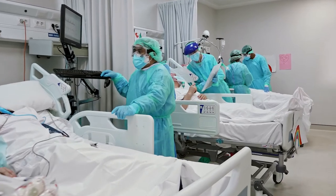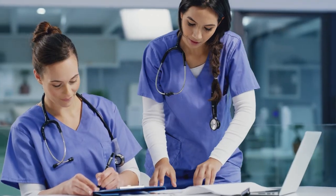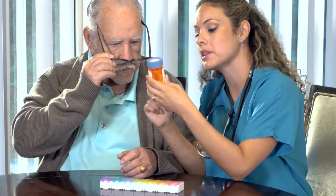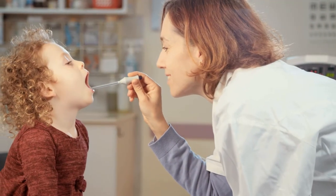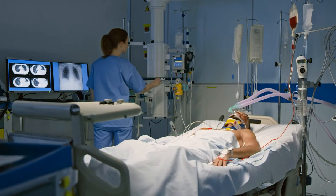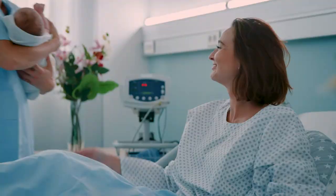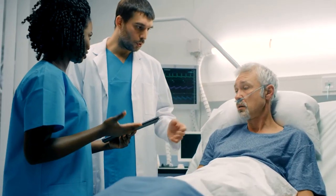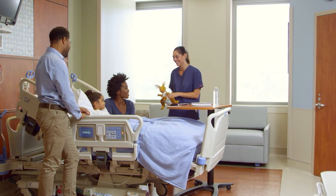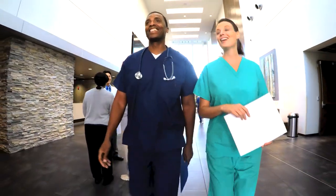The current demand for well-educated registered nurses is on the rise and not showing any signs of slowing down. Nurses care for people of all ages and work in many areas of the community including schools, hospitals, clinics, and long-term care facilities. The field of nursing has many benefits including job security, competitive wages, and flexible positions. These benefits continue to attract aspiring professionals of all ages.